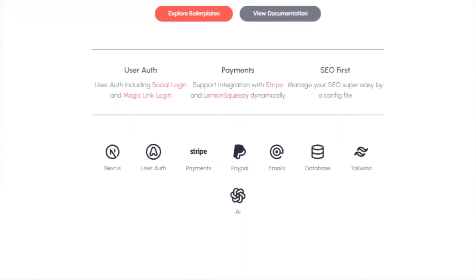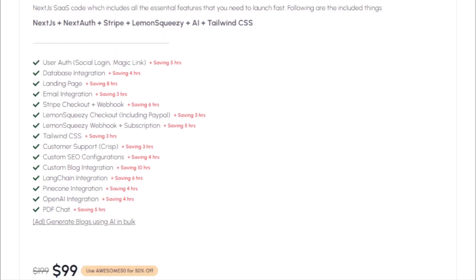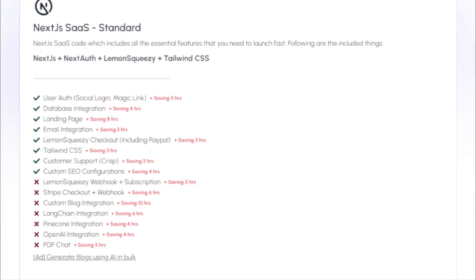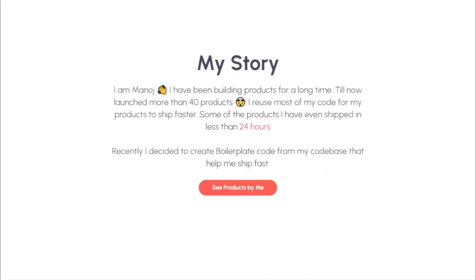BoilerCode offers boilerplate code for Next.js, allowing you to ship your SaaS projects super fast. Whether you're looking to integrate user authentication, including Social Login and Magic Link Login, or you need support for payment integrations like Stripe and Lemon Squeezy, BoilerCode has got you covered. With BoilerCode, you can manage your SEO effortlessly with a simple config file. They offer a range of boilerplates, including the Next.js SaaS Plus AI boilerplate, which comes packed with features like NextAuth, Stripe, Lemon Squeezy, AI integrations, and Tailwind CSS. Imagine the hours you'll save with these ready-to-use boilerplates.